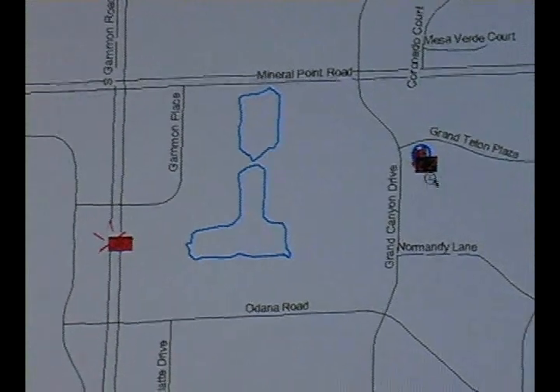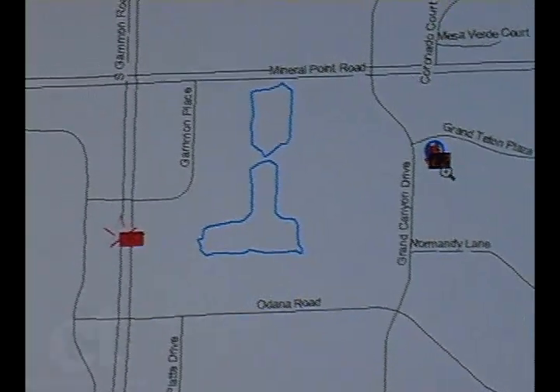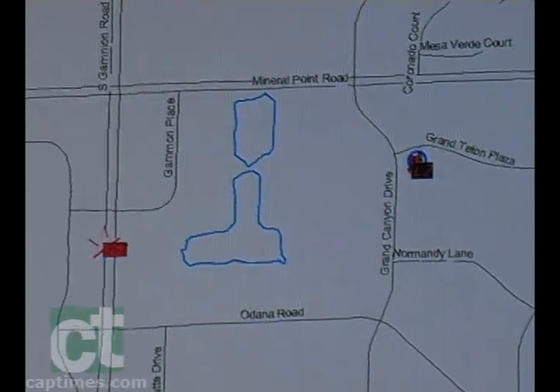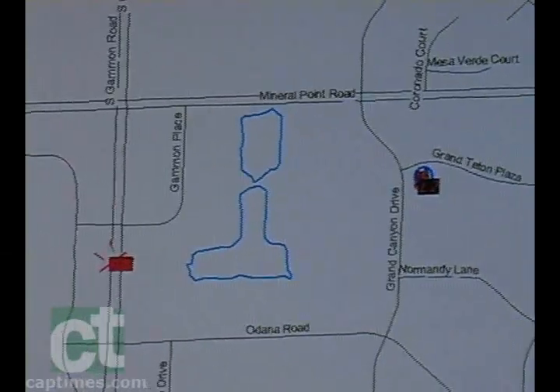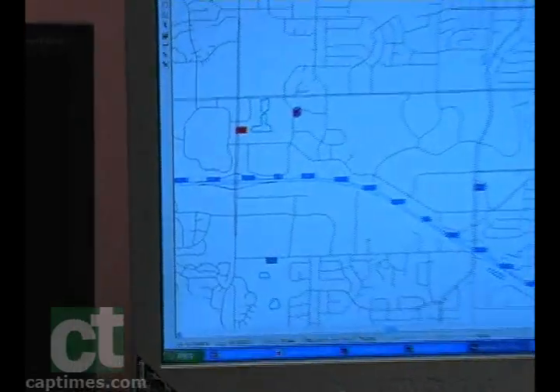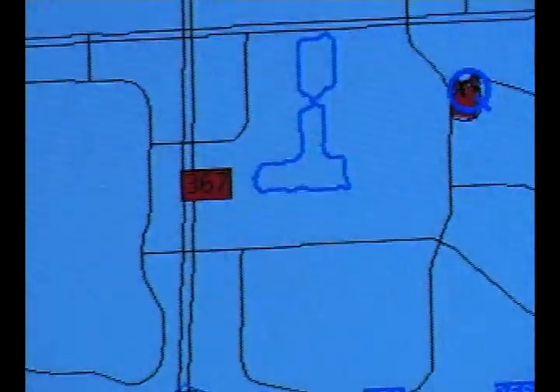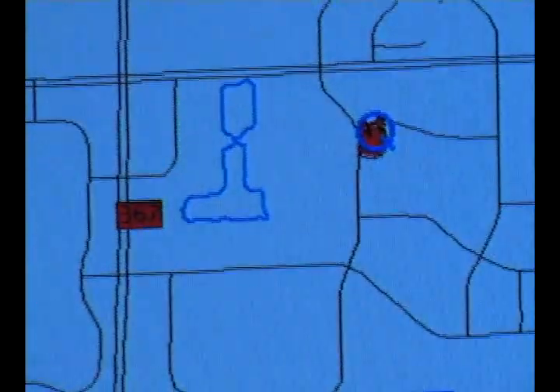The ladder truck from Station 2 just turned red, so the four firefighters are in the truck. They push the button that says they're responding, and we'll watch them go all the way. Ladder 2 is already there — they only had a couple hundred yards to drive.